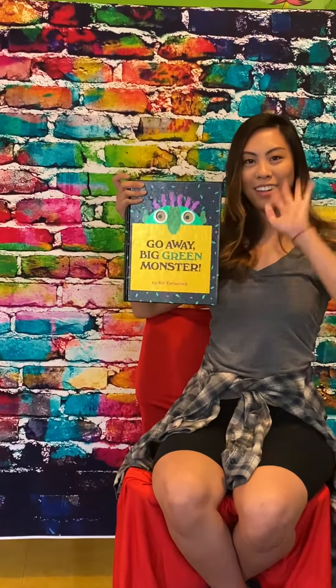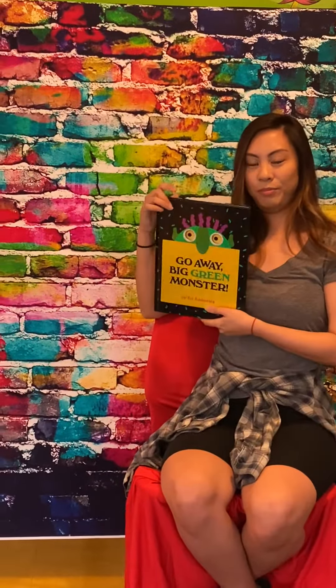But you don't scare me, so go away, scraggly purple hair. Go away, two little squiggly ears.